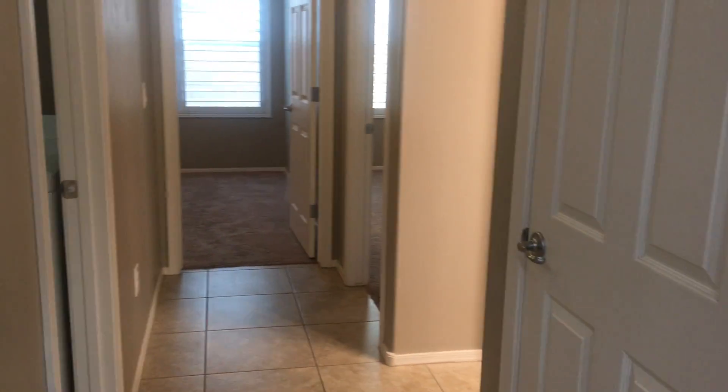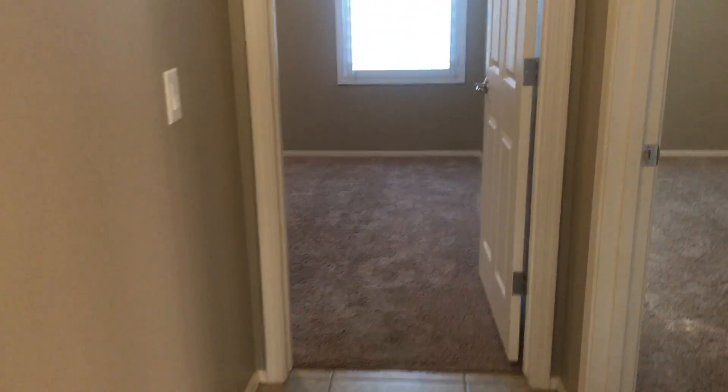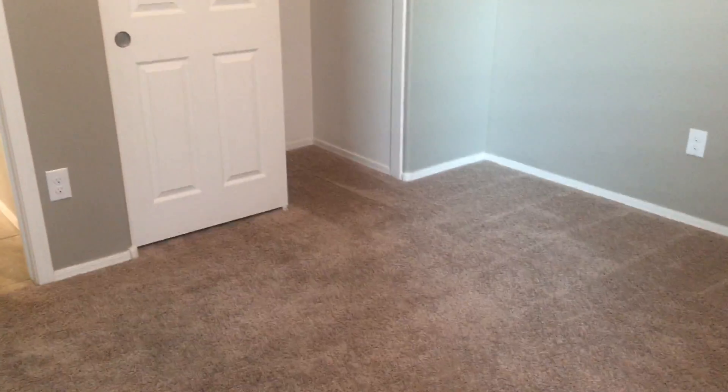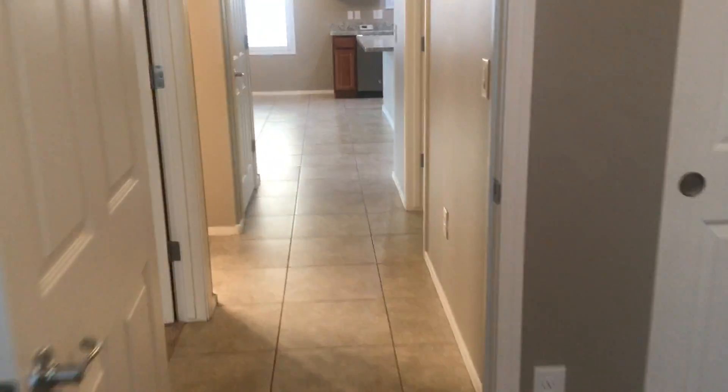I'm going to take you down this hallway where there are two more bedrooms, a laundry room, and a bathroom. As we head down the hallway here we've got the laundry room. Straight down here we've got the second bedroom — I'm going to go ahead and step inside so you can see the closet here.